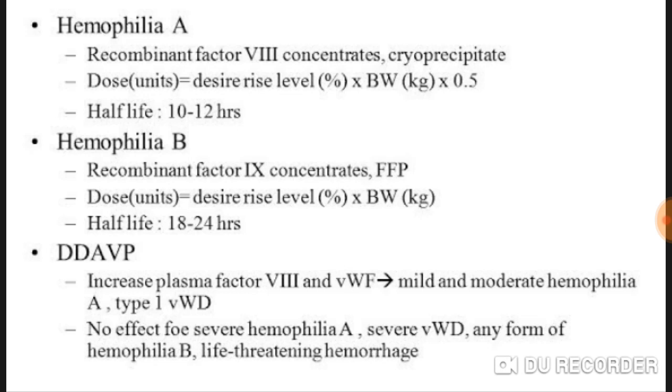I hope the content on hemophilia has been clear. If you have any queries regarding this disease, feel free to ask. As a historical note, hemophilia is known as a royal disease, having been found in the British royal family.